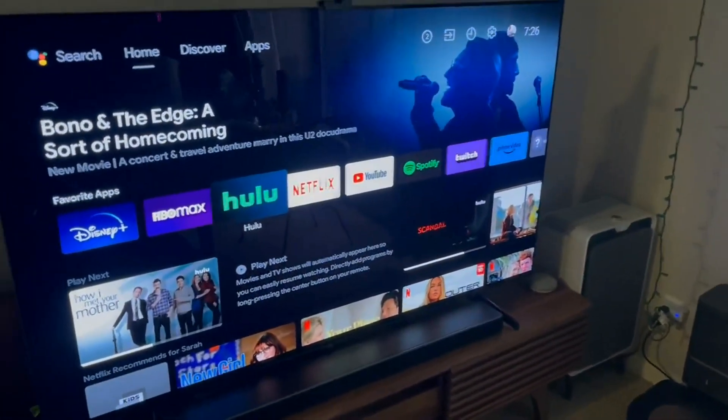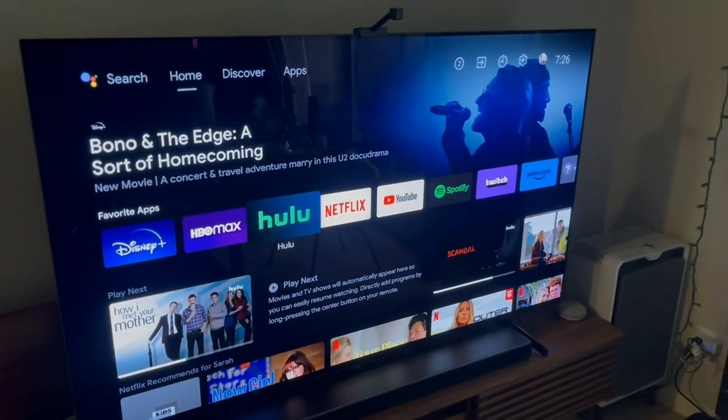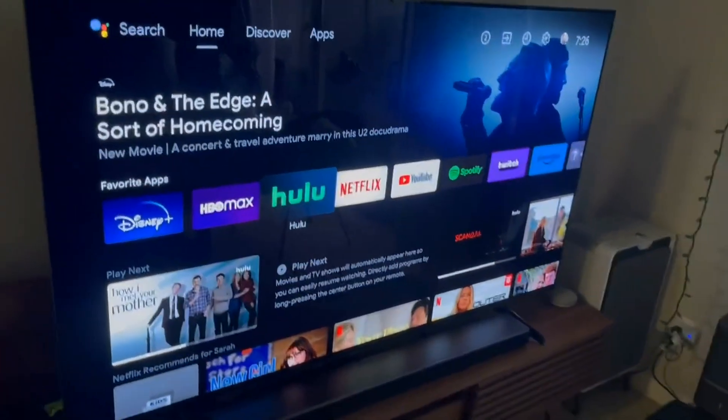This thing is just immaculate — the best image on a TV I've ever seen. If you're going to get a new TV, definitely go OLED.